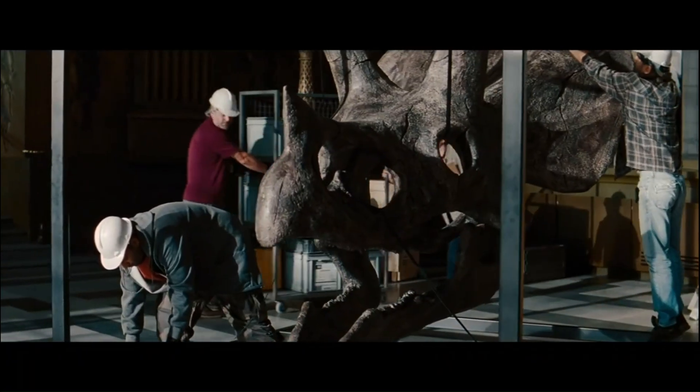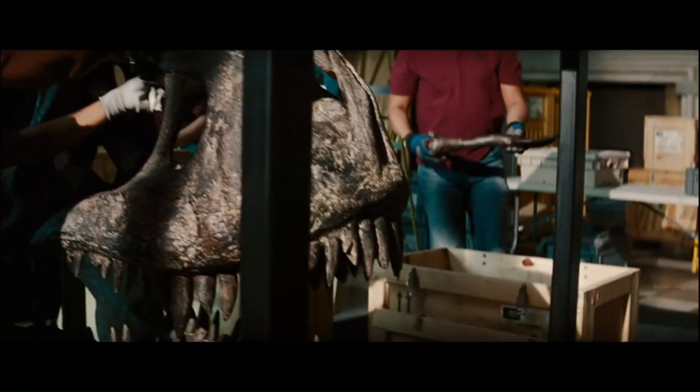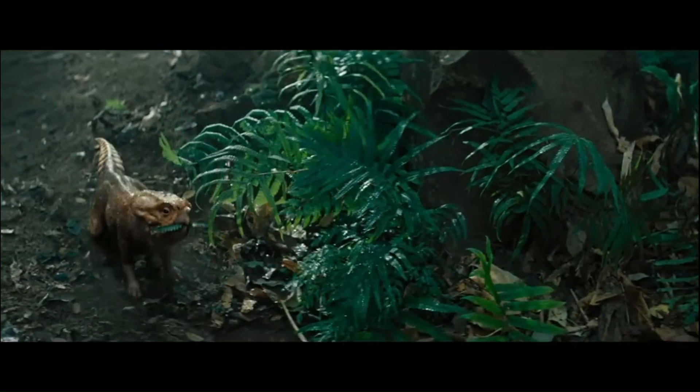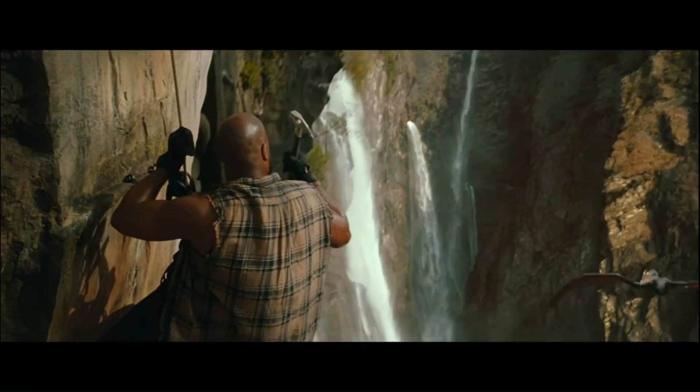I'm Steve Brussati. I am a paleontologist and a professor at the University of Edinburgh. My job here is as the paleontology consultant for the Jurassic World films, helping make sure the dinosaurs are realistic and in line with the science.